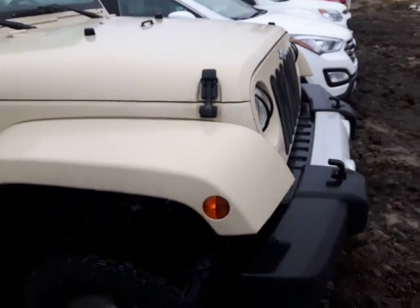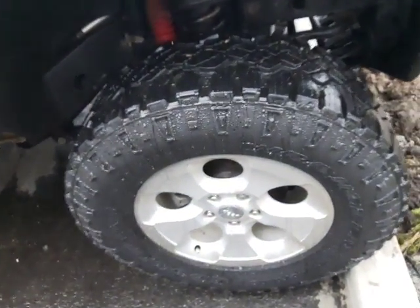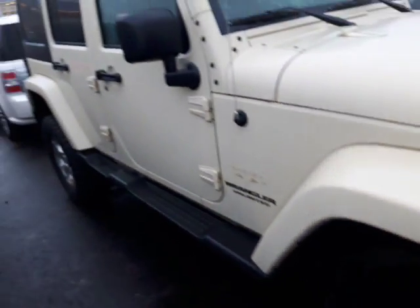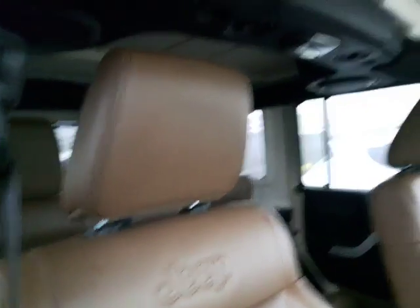Here it is — that beautiful tan colored 2011 Wrangler. As you can see, very aggressive tires on there, very nice tread life. You can see it's got a lift on it as well, which is very nice. We're gonna step over here to the side — just want to open it up real quick. As you can see, you've got that beautiful brown leather in here, it's outstanding.